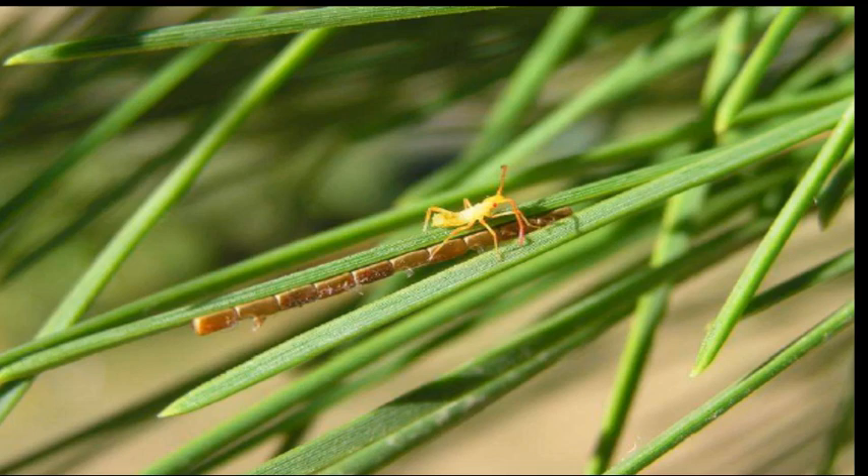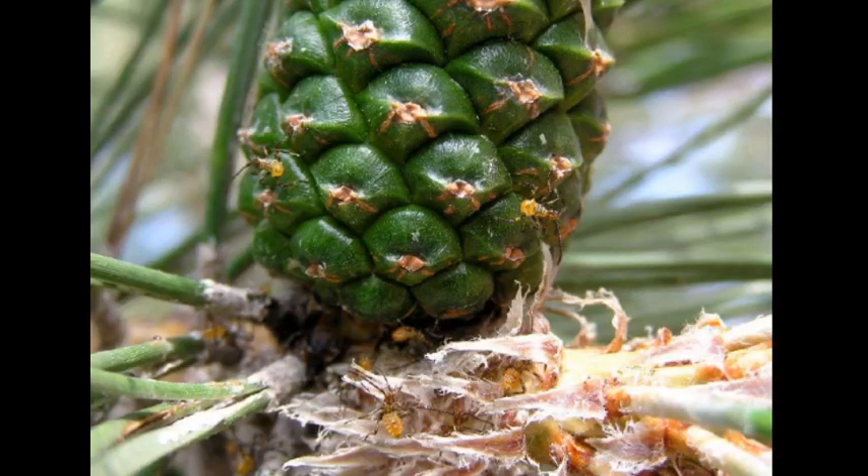Leptoglossus occidentalis. Adults are 15 to 18 millimeters. The antennae and legs are long, the hind legs are pronounced and flattened. The outer edges of the abdomen are dark red; it is brown and has five distinct white spots. Their eggs are cylindrical in shape, 2 millimeters long and 1 millimeter wide.